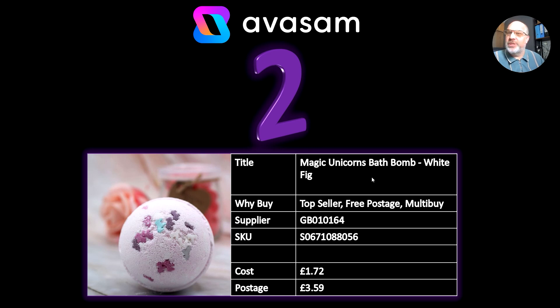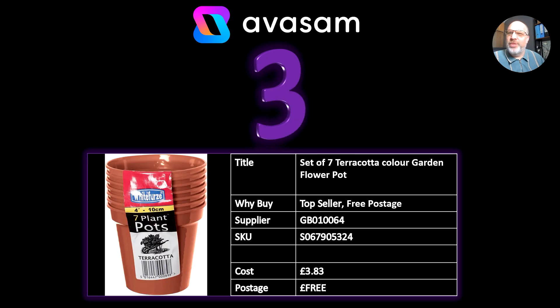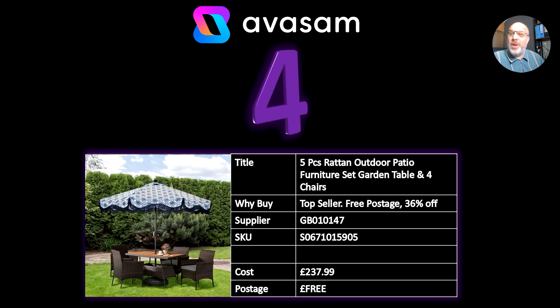Love the idea that there is something on our platform called Magic Unicorn. Number three, a set of seven terracotta coloured flowerpots. Obviously, flowerpots at the moment are top sellers. Supplier number 64, £3.83, free postage.